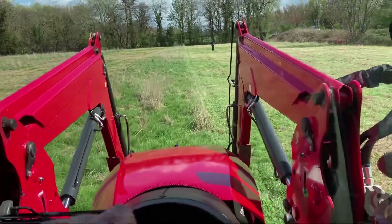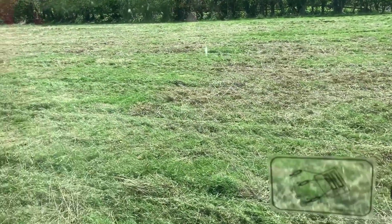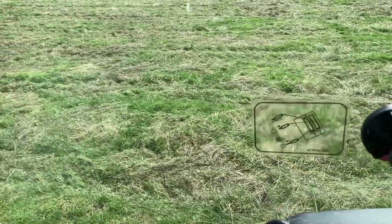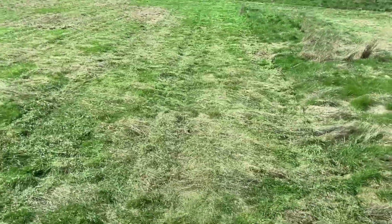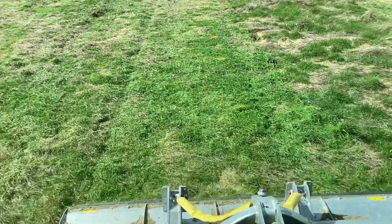It seems to be mulching the grass up quite well, maybe not quite so fine as a flail would - that's one of the downsides. But the actual cut is a bit cleaner than the flail. Rotary toppers do have a cleaner cut and it just spreads it out all nice and evenly.